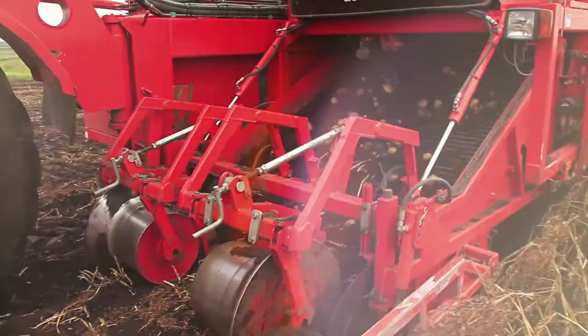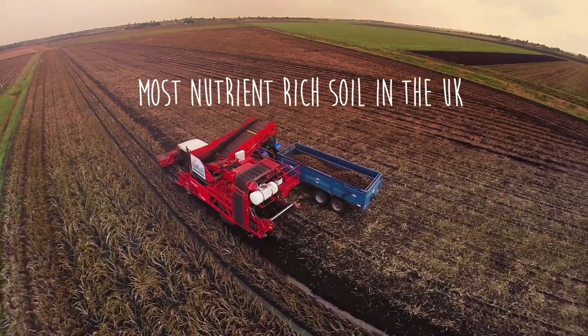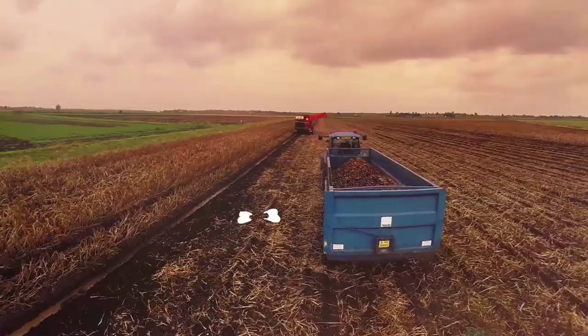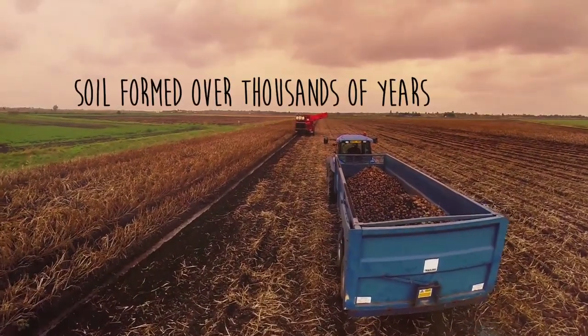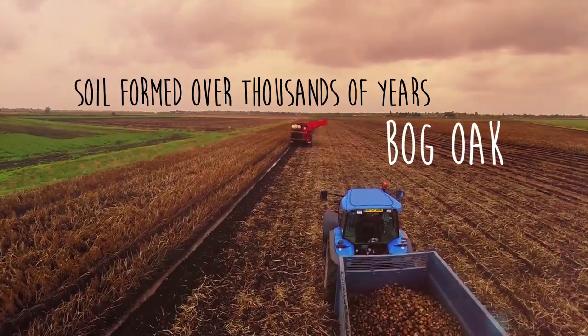We grow our potatoes from seed in acres and acres of the richest, most nutrient soil in the UK — soil formed over thousands of years from when trees fell and were buried, preserved in peat known as bog oak.